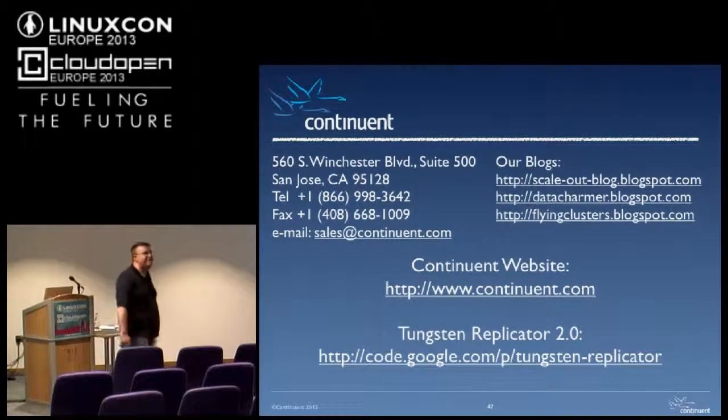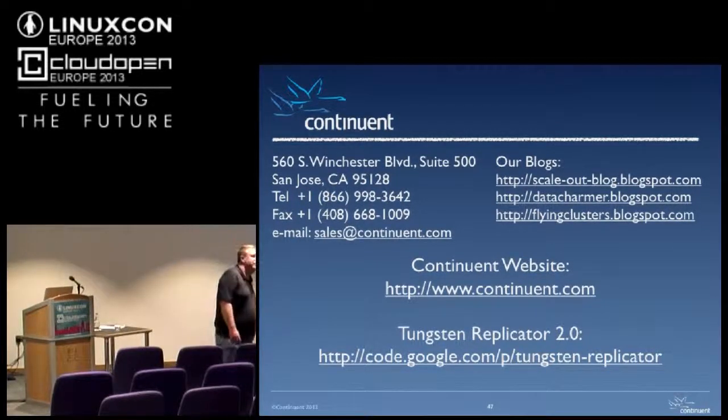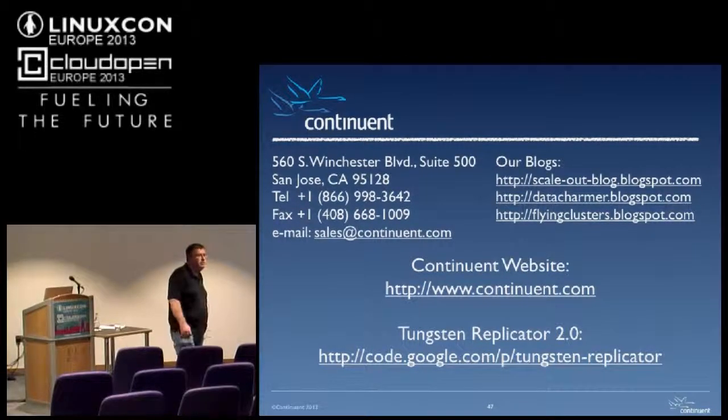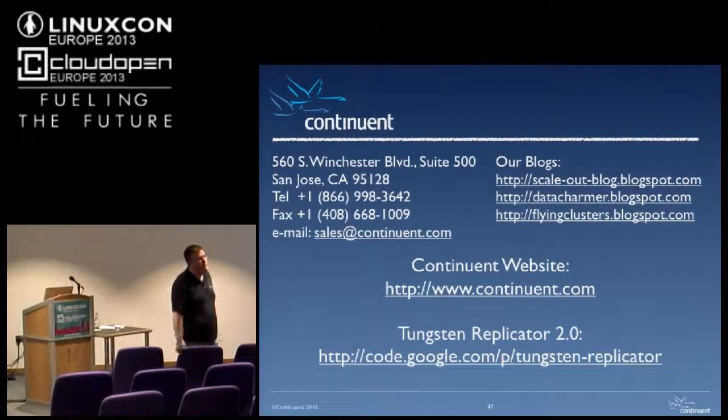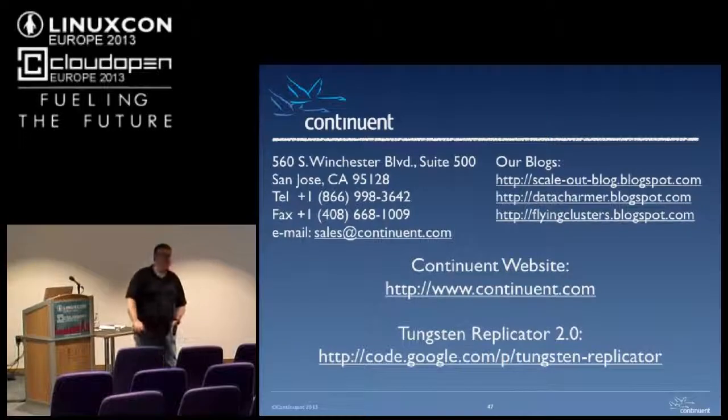Do you monitor centrally or do you monitor each zone? We normally monitor centrally. Generally if we lose contact with a node we'll assume it's gone and promote something else. In the cloud environment we don't try and fix things as much as we used to — we just throw it away and fail over somewhere else. That's probably one of the biggest lessons we've learned: don't spend an afternoon trying to fix something.